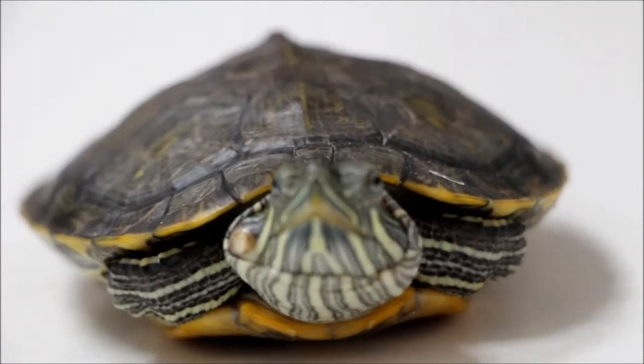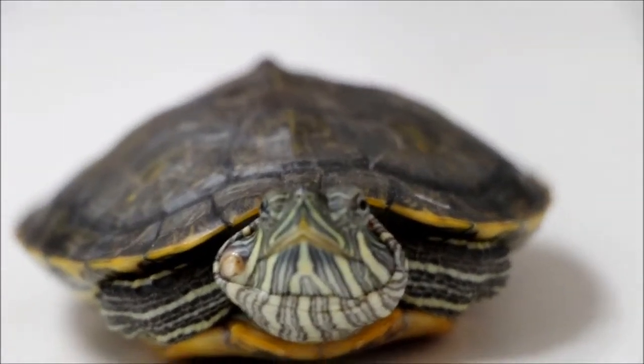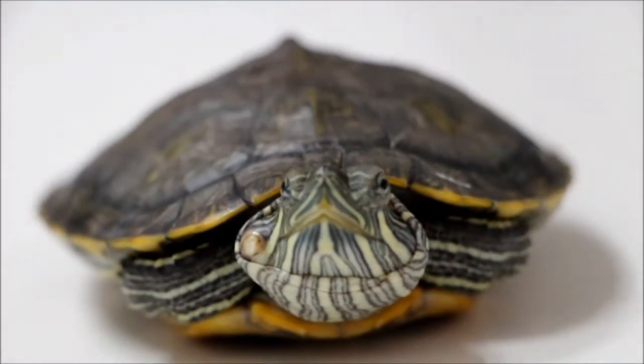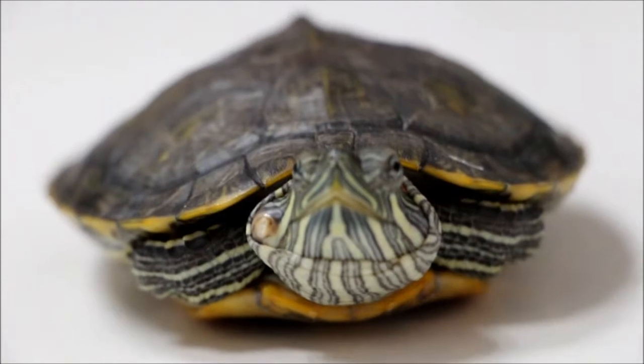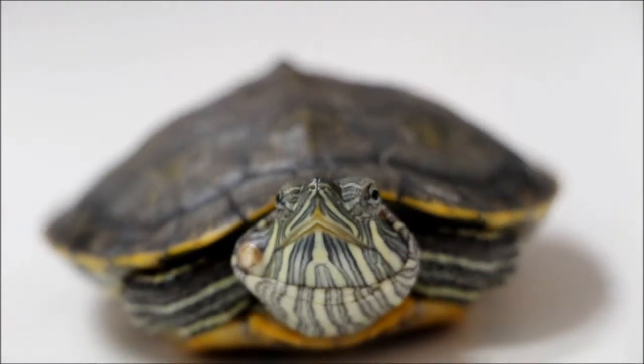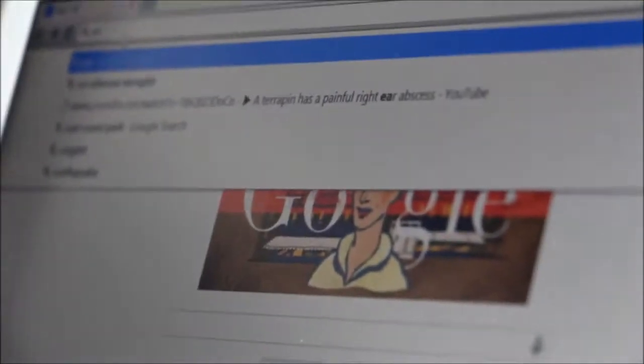January 9, 2014 — a young lady brought in a terrapin this morning. She had searched the internet and found that the condition is actually an ear abscess. She said she Googled the words 'ear abscess terrapin'.